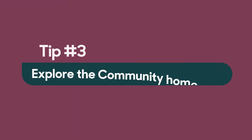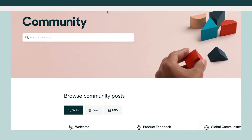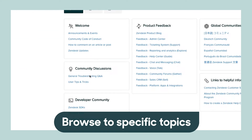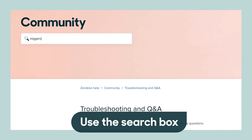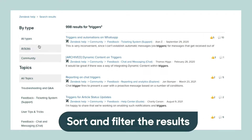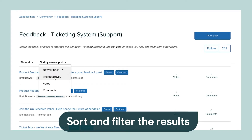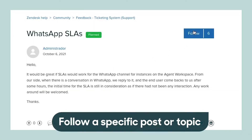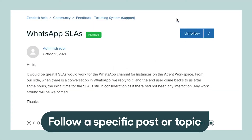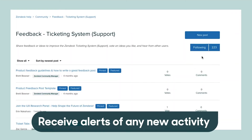Tip number three: get to know the community homepage. You can browse to specific topics to see all the conversations going on in there, or you can search in the search box if you know the type of conversation you're looking for. Once you're in a topic, you can use filters and sorting features to more easily find what you're looking for. And if you find something you want to keep your eye on, you can follow it — just click the follow button. You can follow a specific post or a whole topic, and you'll get email alerts to any new activity.